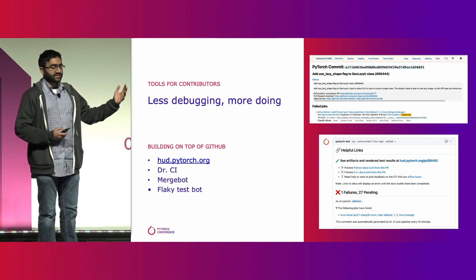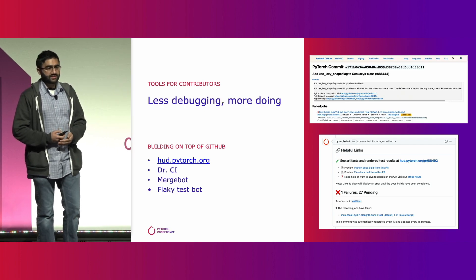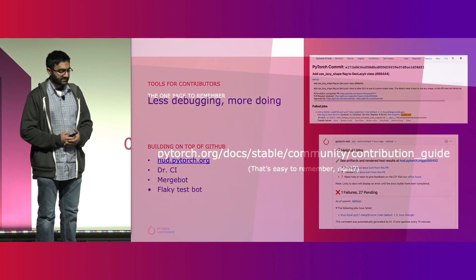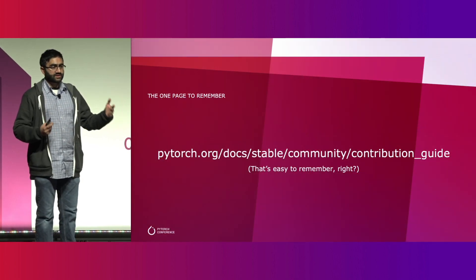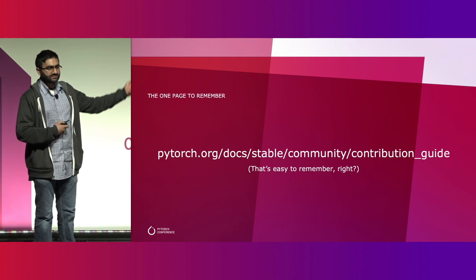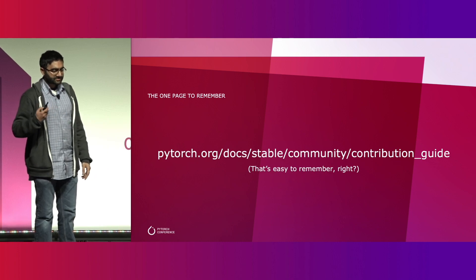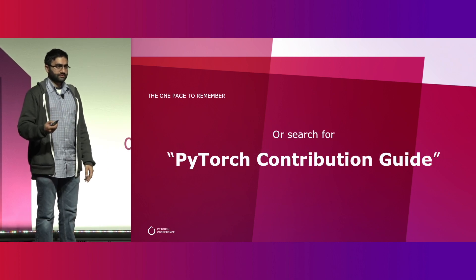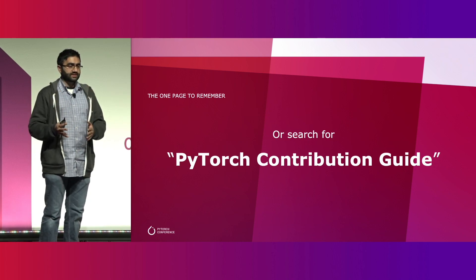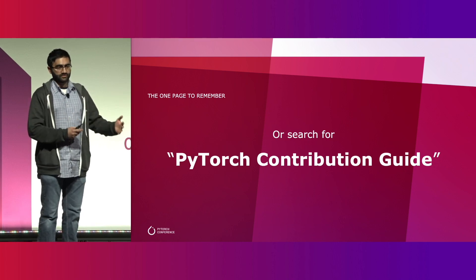Then there's also FlakyTestBot, which is exactly what it sounds like — it automatically detects and disables tests that are flaky. This is a lot of stuff to remember. If you want one link to remember all of this information, let it be this one. Or you can search for 'PyTorch contribution guide' — it'll be the first link in the results and will give you everything you need to get ramped up as a PyTorch contributor.